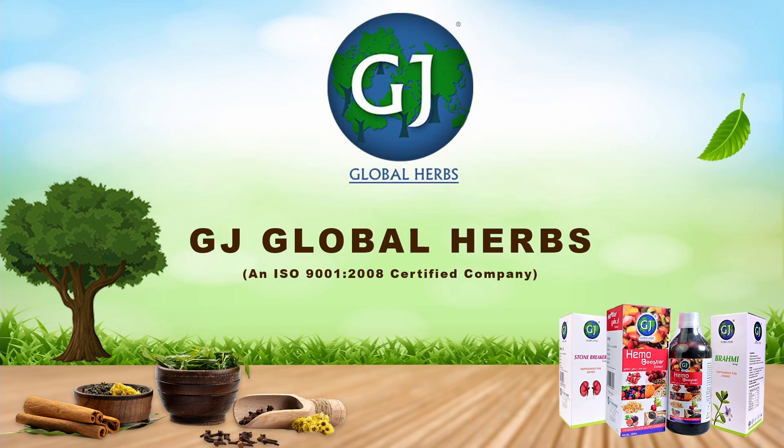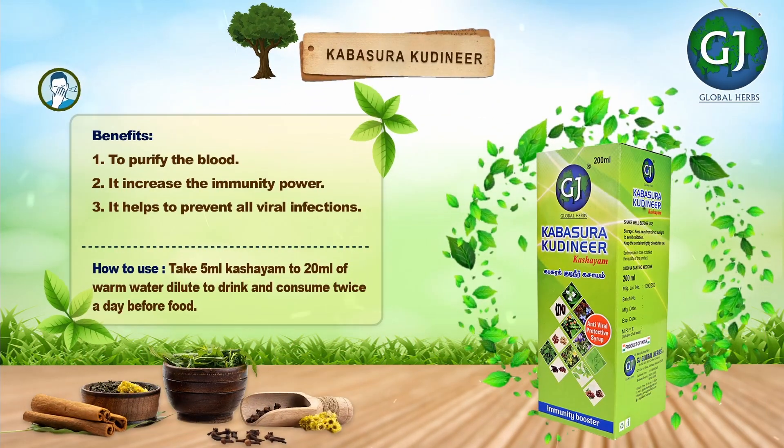G.J. Global Herbs, an ISO 9001-2008 certified company. G.J. Global Herbs.